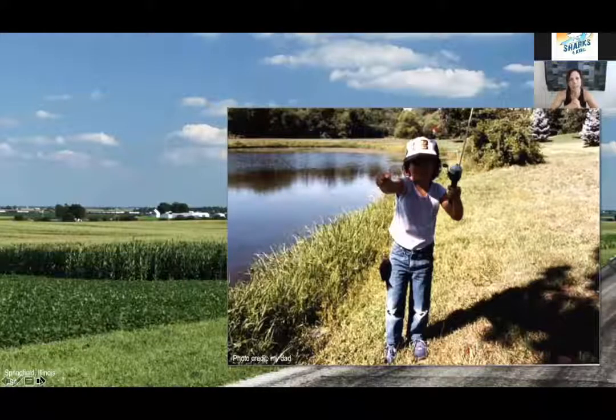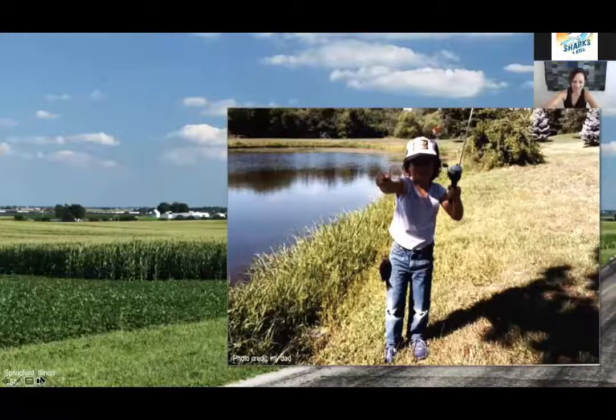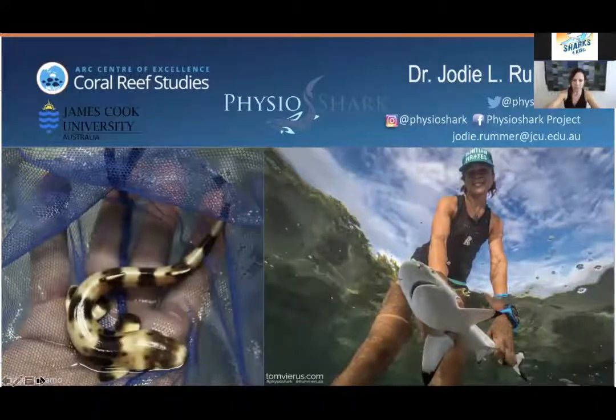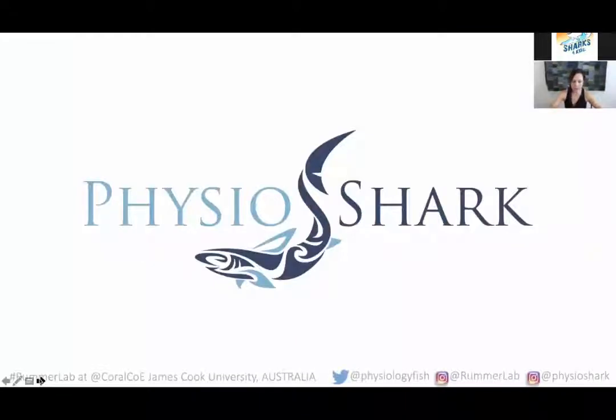That's really what inspired me while I grew up surrounded by cornfields. Fast forward, and these days I'm often asked what are my favourite species of sharks, which is why I now tell a tale of two sharks. PhysioShark is the name of the research program that encompasses all of the shark research that me and my team do, and where all of the cool shark stories that I get to tell come from.